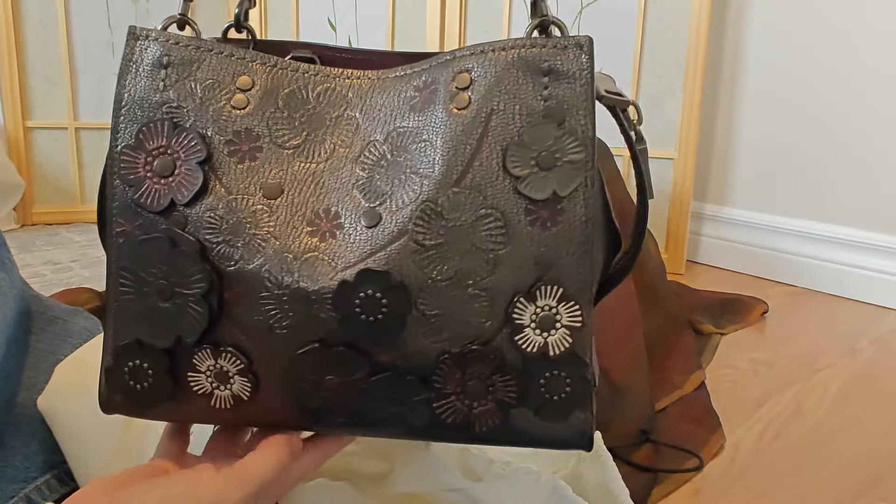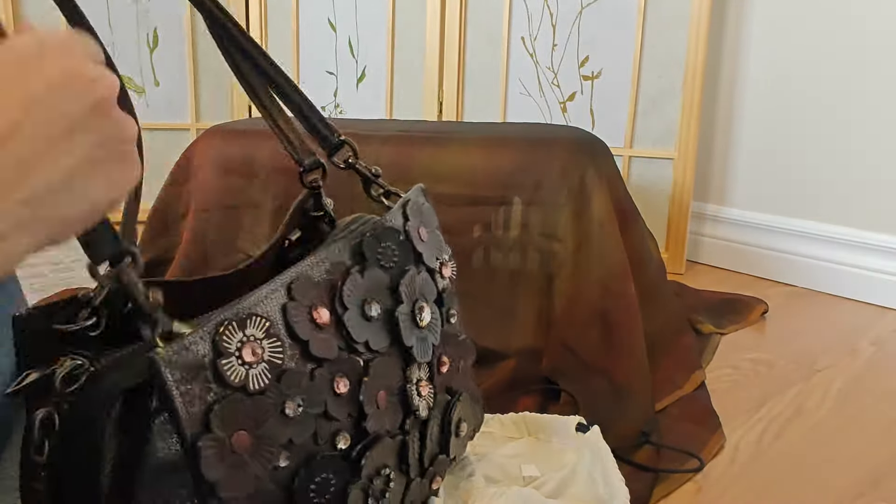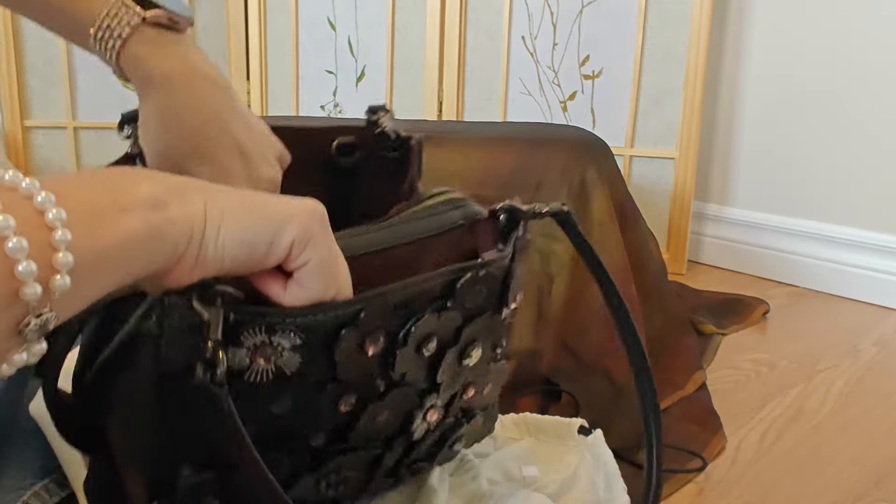So that was my second Brahmin bag — my dragon skin bag, as I call it. Love it.